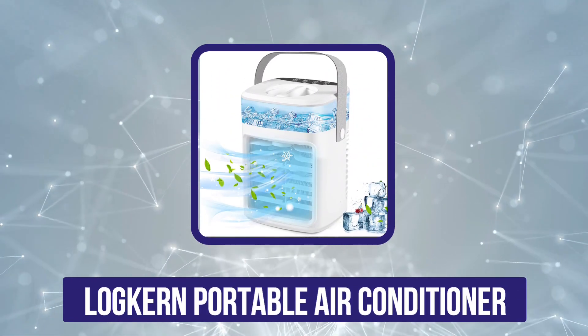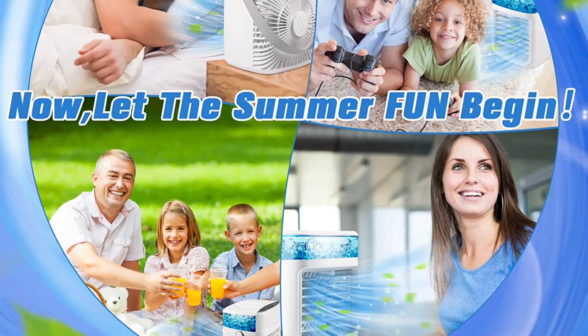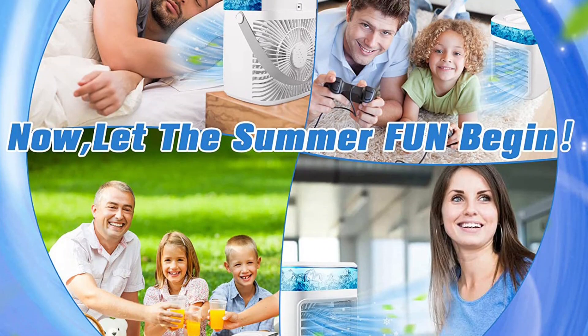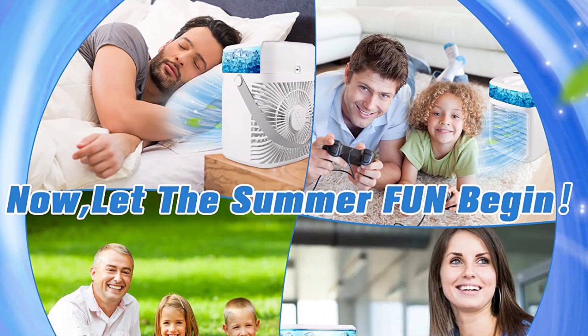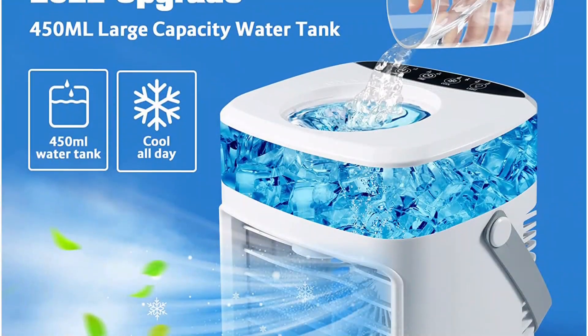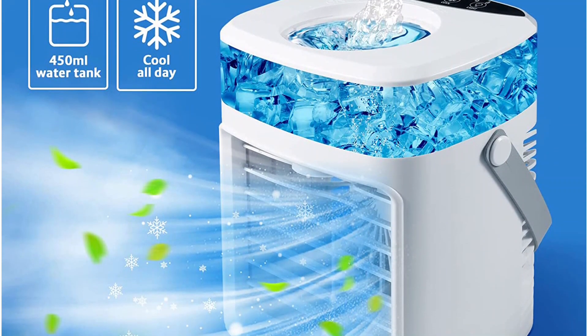Number four is the Lockeron portable air conditioner. The Lockeron portable air conditioner offers a similar set of features as most other options, making it a value-for-money choice. It is a rechargeable portable air conditioner with a 2000ml built-in battery for prolonged performance. Furthermore, it features a 300ml water tank capacity, which reduces the hassle of frequently refilling the tank.